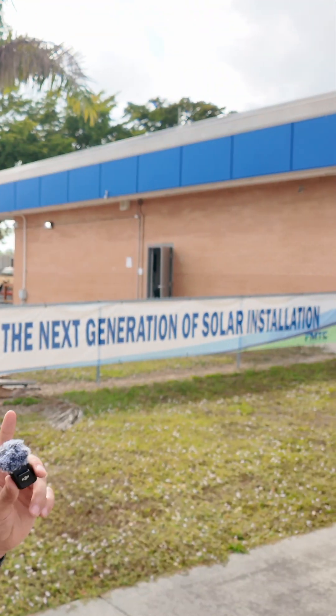I'm here at Fort Myers Technical College with Mr. Rick Vaske, who teaches the Solar Institute down here. As you can see the sign: next generation of solar installation. We're going to spend some time with Rick, check out his classroom, check out his lab, and see what he's doing with the products.